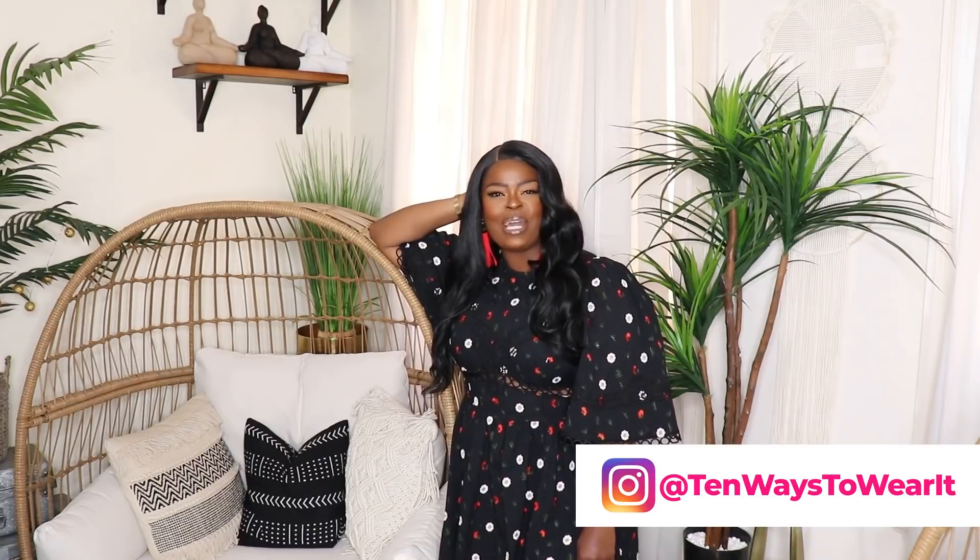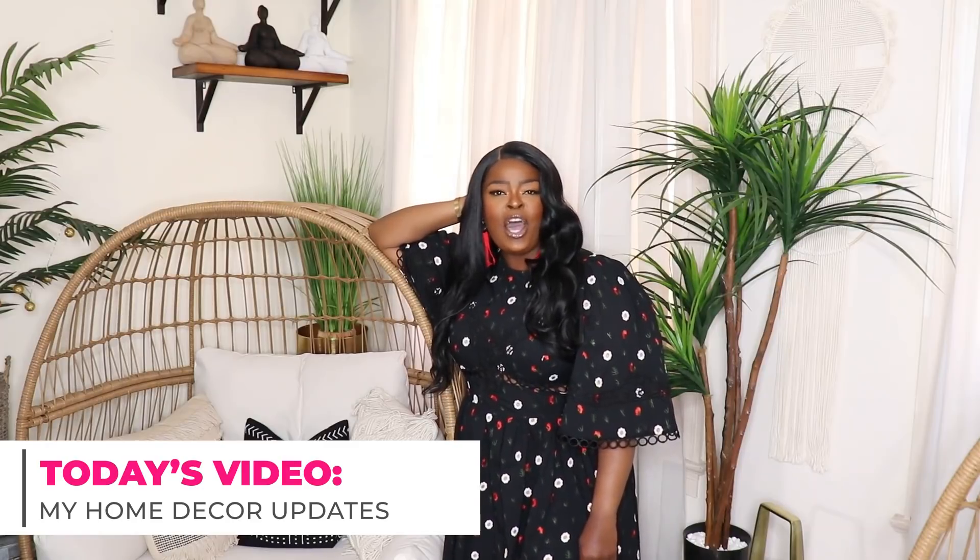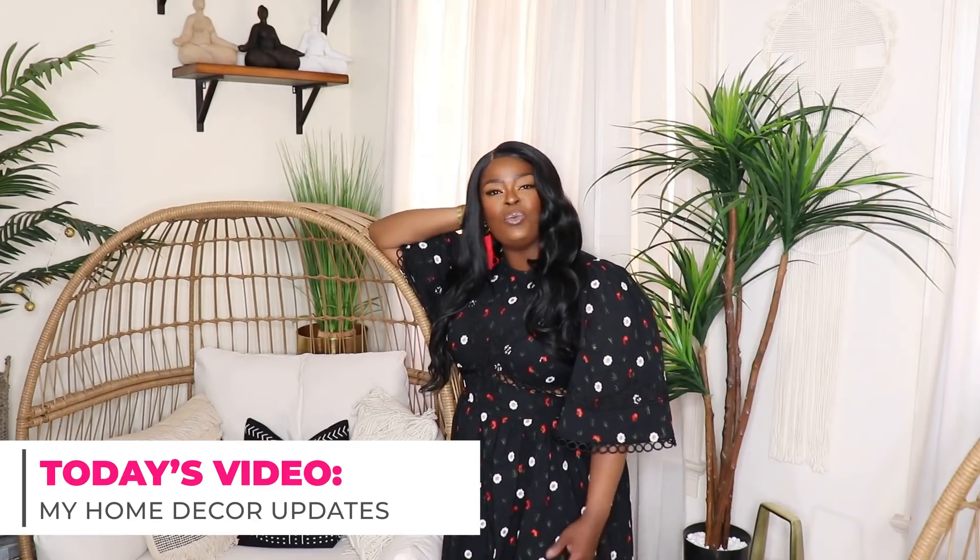Hi everyone, welcome to my channel '10 Ways to Wear It' and welcome to my long-awaited home updates video. Today I'm going to be sharing all the updates I've made to my apartment, particularly in my living room, my bedroom, and my kitchen. I'm going to take you around and show you what I've changed, so hopefully this video will be inspiring.